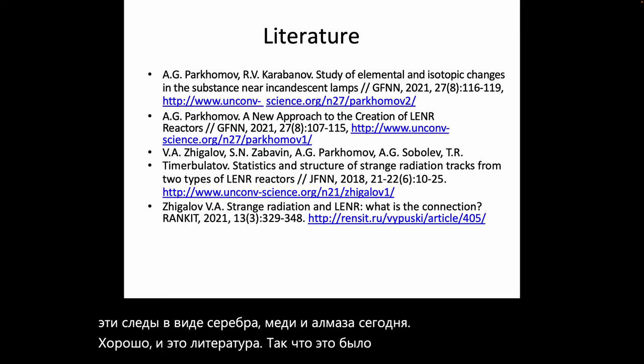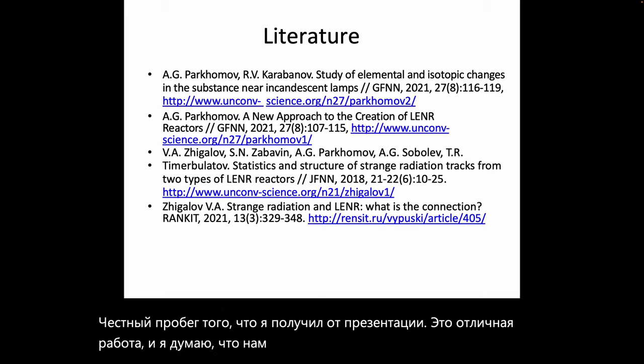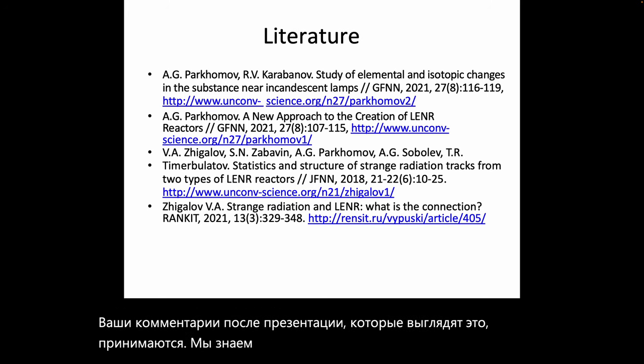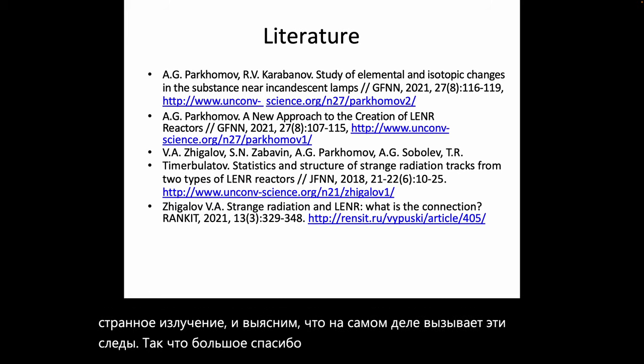This was my read-through with a couple of comments. I hope I've given Zhigolov a fair representation of what I got from the presentation. This is excellent work, and there were comments after the presentation that these things are accepted and exist — the goal is to move toward broader acceptance of what strange radiation is and find out what is actually causing these tracks. Thank you very much for your time and I will see you in the next video.